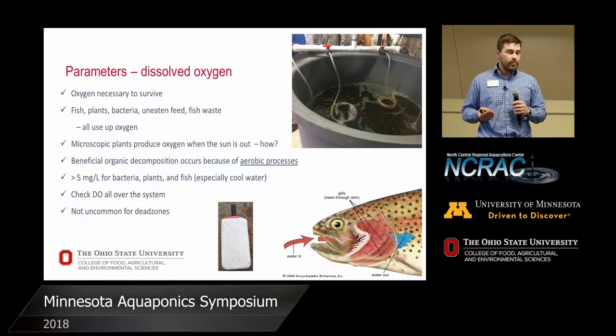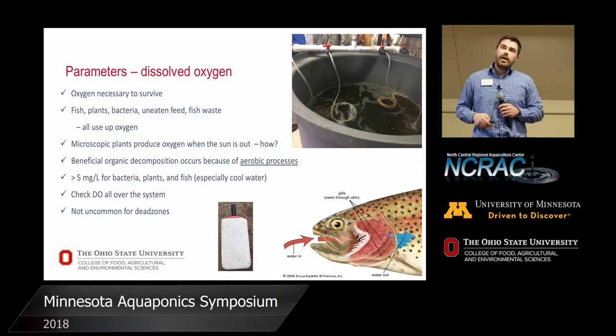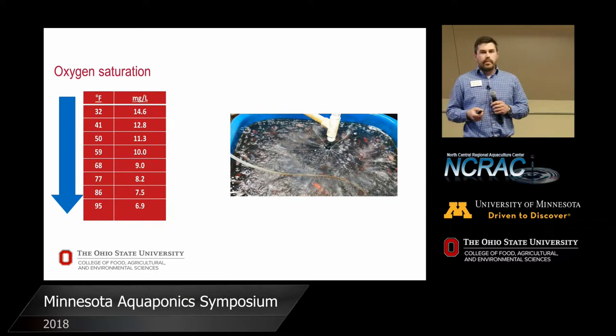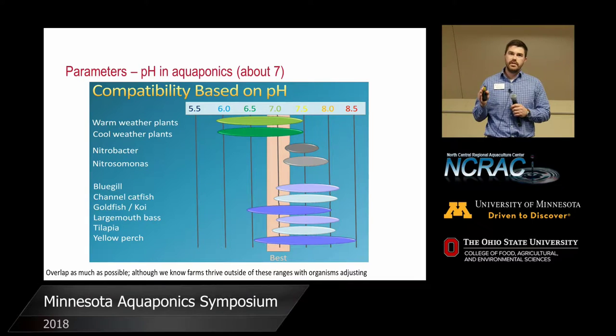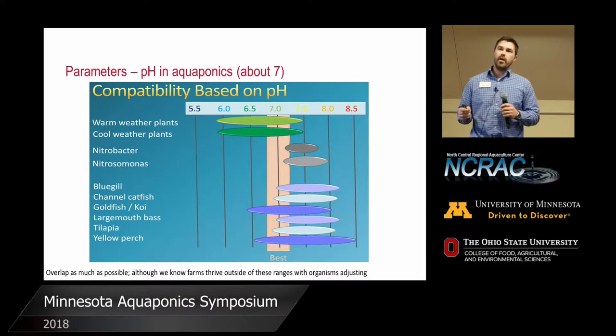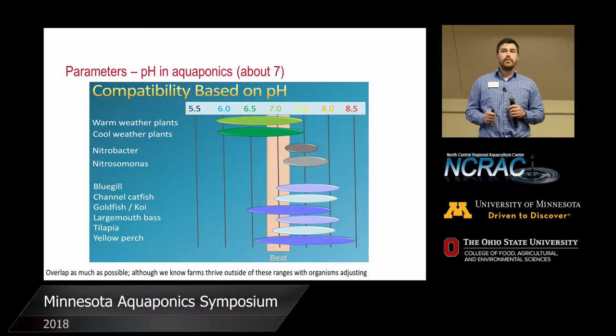Especially if we're already nitrogen-limited, you can get denitrification — you're bleeding off nitrogen gas, which is the exact opposite of what we want if we're nitrogen-limited. As the water gets warmer, the amount of oxygen that can be held in that system is going to decline. On pH — basically how acidic or basic something is — each species has their own ranges, as do bacteria, plants, and fish. Limit those pH swings because it's going to be quite stressful on the animals.